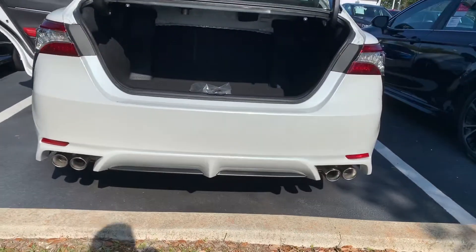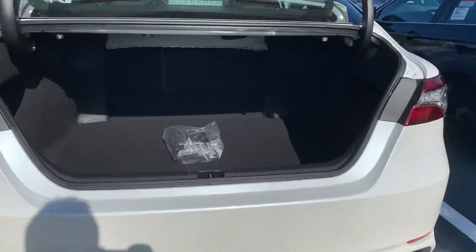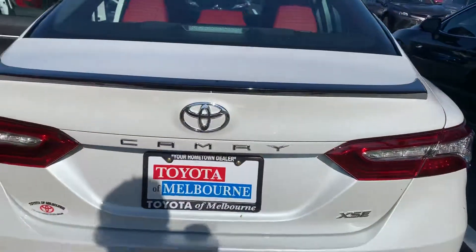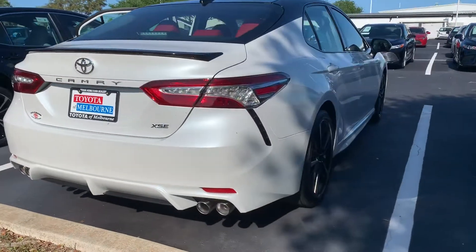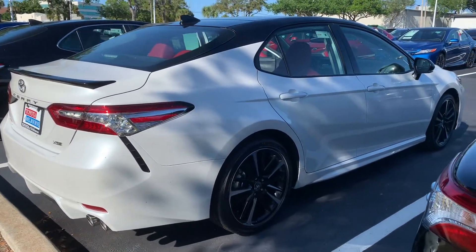If there's one thing our flagship sedan will promise, it's that we have the right one for you. If you've got any questions or are ready to schedule your test drive, don't hesitate to contact me directly at 321-254-8888 extension 282. I look forward to welcoming you to the Toyota Melbourne family.